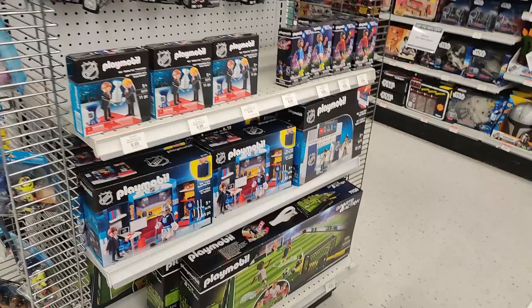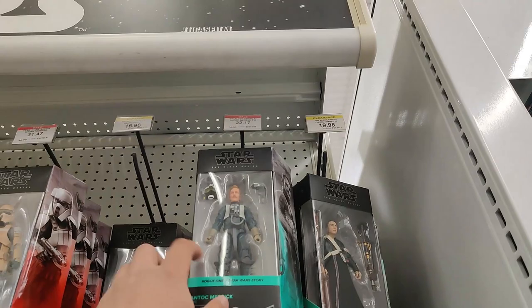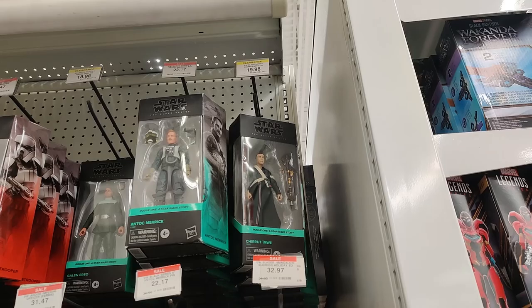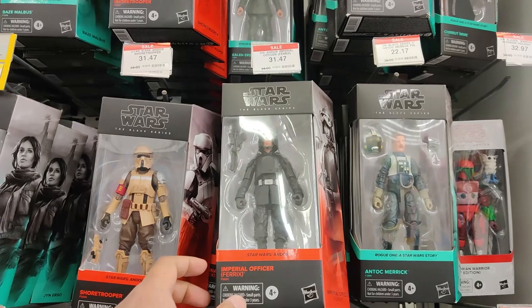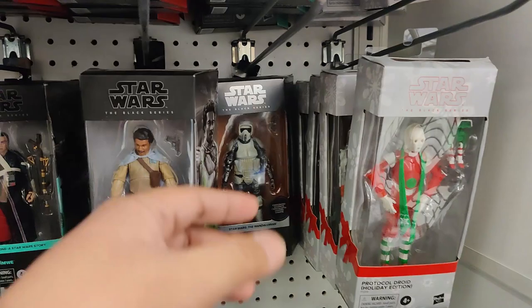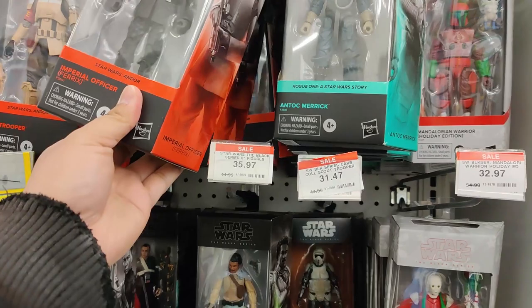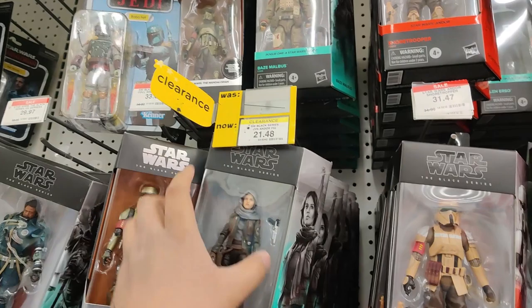Over here by the Star Wars section, it doesn't look like anything has changed too much. Although there is a clearance on Antoc Merrick — finally — $22.17. That is a really good price. Might be time to pick up an Antoc Merrick. $19.98 for Chirrut Imwe. Hoping the entire Rogue One is on clearance. Galen Erso is $18.98 — not bad. $31.47 for the Imperial Farrick's Officer. They've got tons of clearances right now. $32.97 for the holiday droids and troopers. $31.47 for the Carpet Collection. General Lando Calrissian is still $35.97 — why? Chirrut Imwe again $19.98. The Rogue One side story figures are on clearance to some varying degrees.